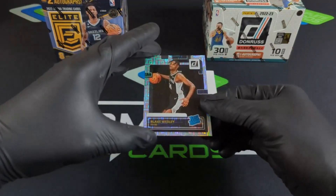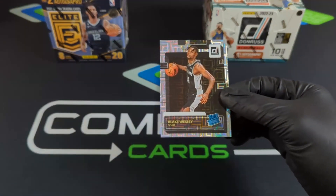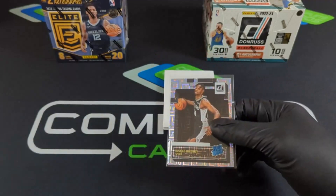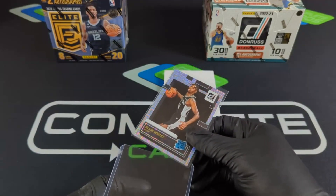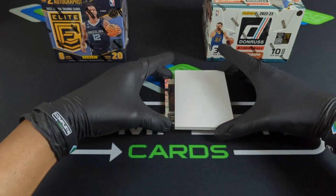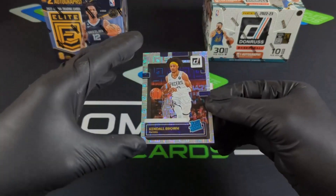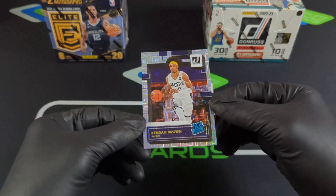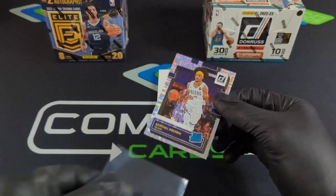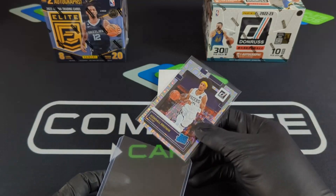Blake Wesley — another rookie, still another good hit. Those squares just pop. Choice might be like that, Donruss might be like that. Hit me up in the comments and let me know how you feel. Next up, Kendall Brown — okay, that 'Ke' looked like Keegan Murray for a second. Three rookies to start us off — that's pretty nice, I'm feeling this already.